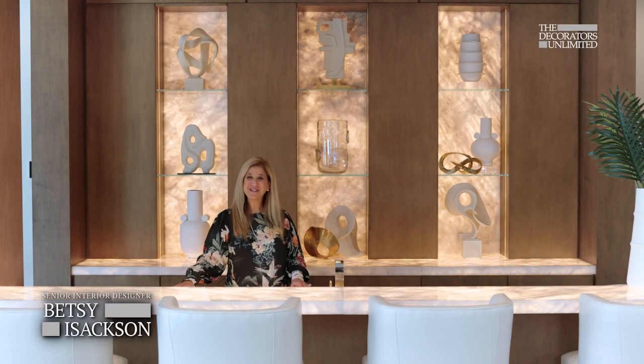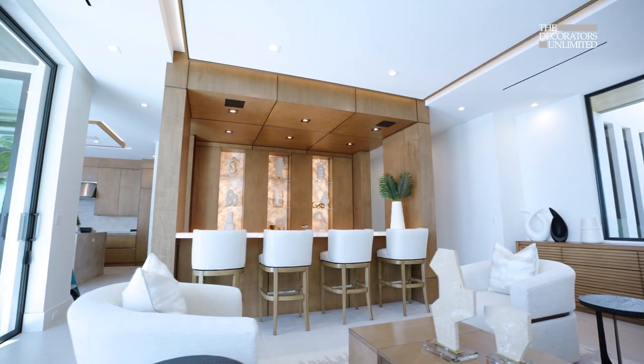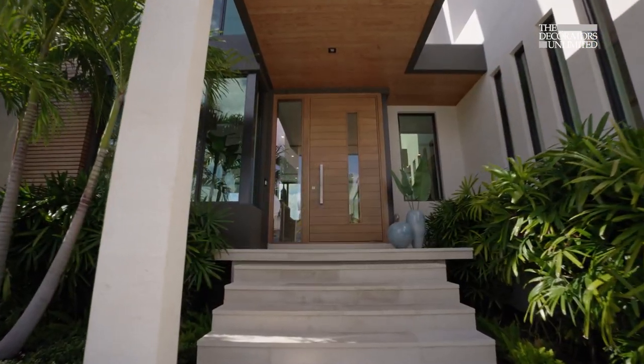This beautiful bar became a vision of mine and the client. We wanted a space where they could entertain and have it be a beautiful part of the design of the home — an elegant but yet casual place to be.